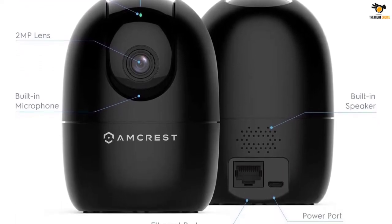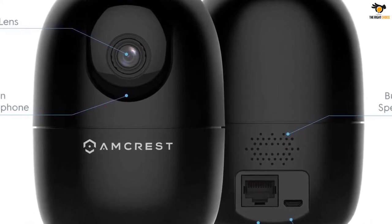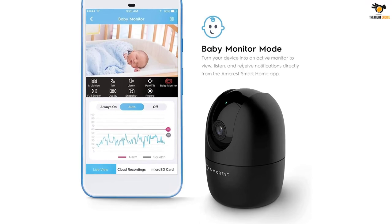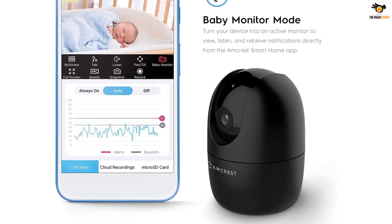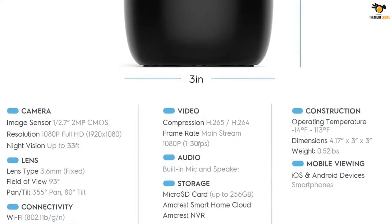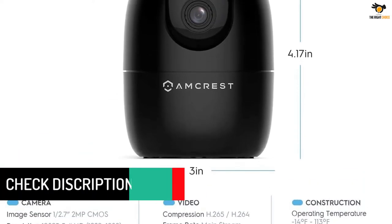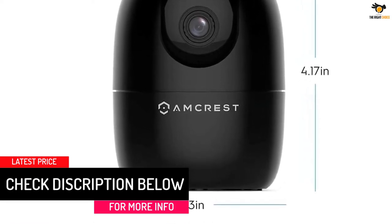It also has human detection filtering, which will reduce false alerts when enabled. It's compatible with Alexa, and through their app you can share the footage with other family members, meaning anyone can see what's going on in your absence. It offers two-way audio so you can have a conversation with the kids or the nanny through the camera. Amcrest comes with a one-year free subscription to cloud storage, but you can also use a micro SD card if that's more convenient.